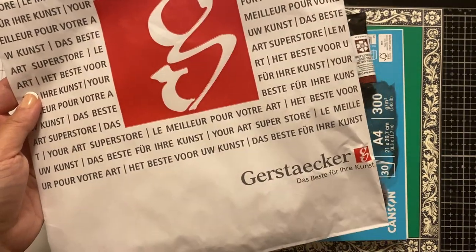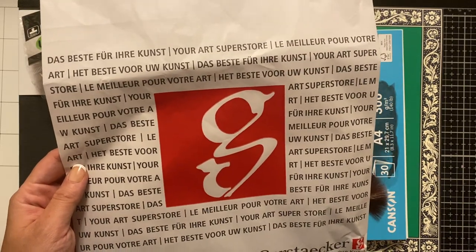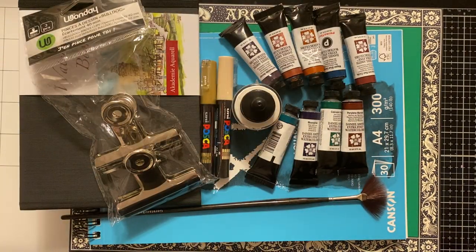I live in Vienna and this is a really wonderful place to basically get whatever you need. They've got a huge selection of all different brands. As far as watercolors are concerned, they've got Sennelier, the Amsterdam brand for acrylics, and of course Daniel Smith — I think the entire range.